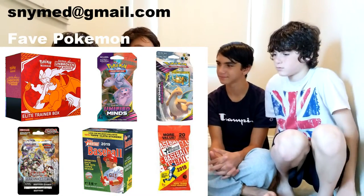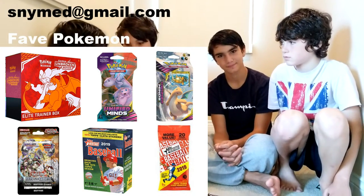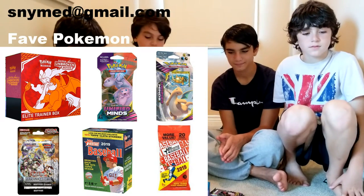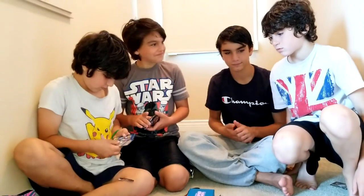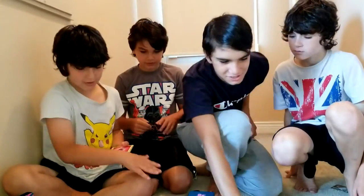So again, what do they have to do to enter this contest? Name your favorite Pokemon and email it to snimed at gmail.com — S-N-Y-M-E-D at gmail.com. Ask your parents if you're underage. And we'll choose a winner who will get mailed a lot of Pokemon cards.